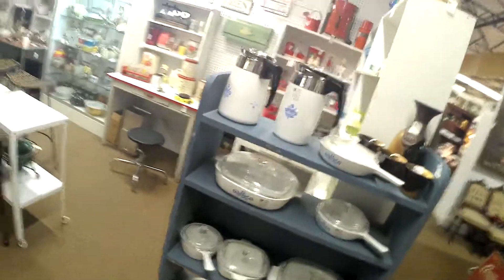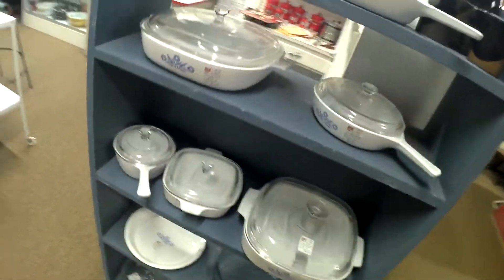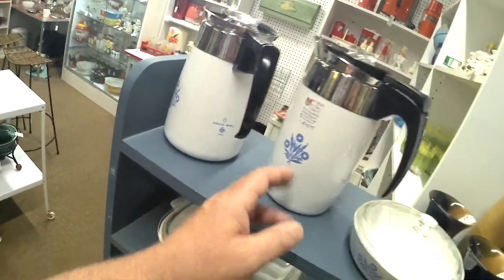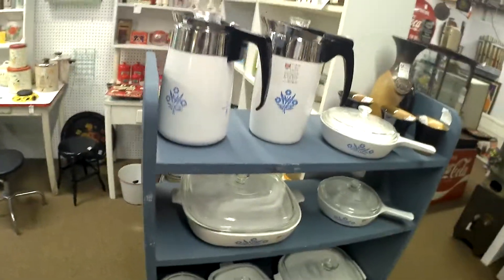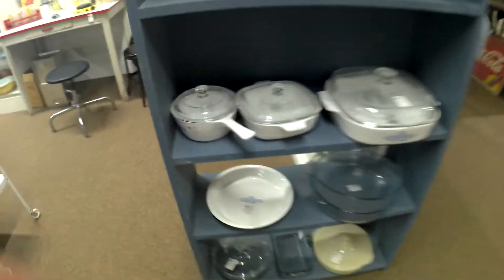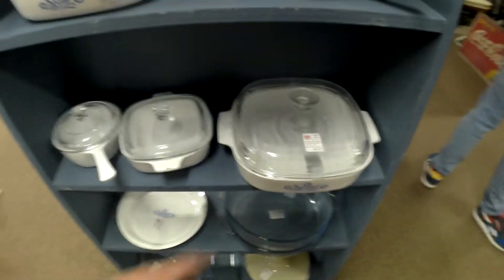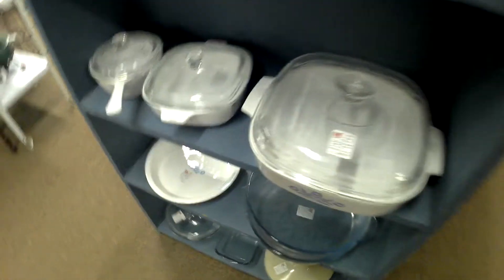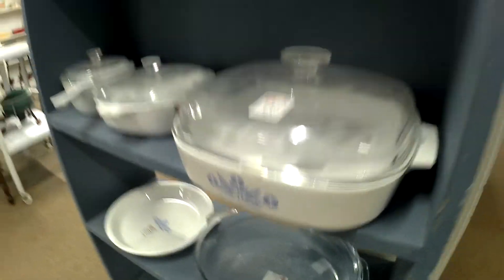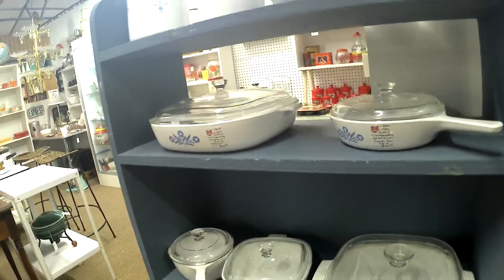Some colorful stuff here. This is Corningware, isn't it — Corningware, $50, $20 for this one piece, and $50 with the lid. The small one is only 13 bucks.